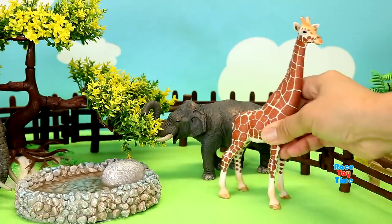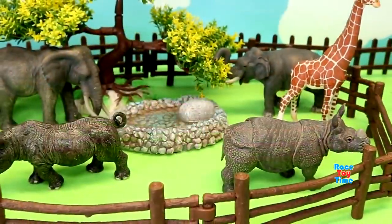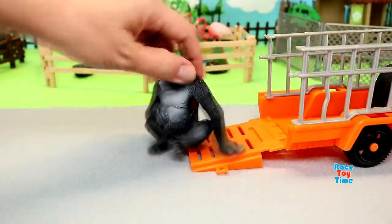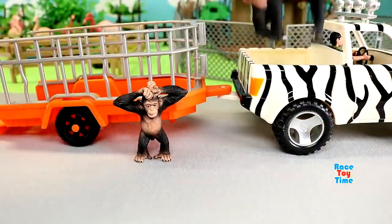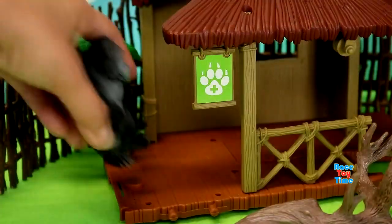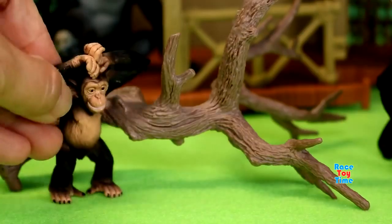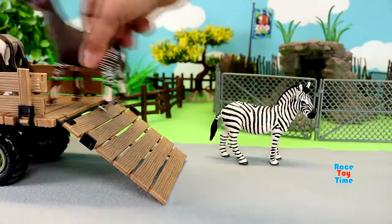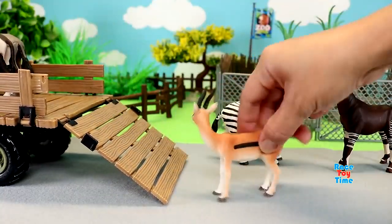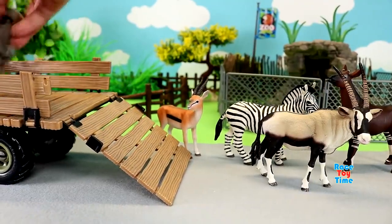Here's the giraffe. Next we have a family of gorillas. We also have chimpanzees. Here's a zebra. Okapi. Godzilla. Gemsbok. And wildebeest.